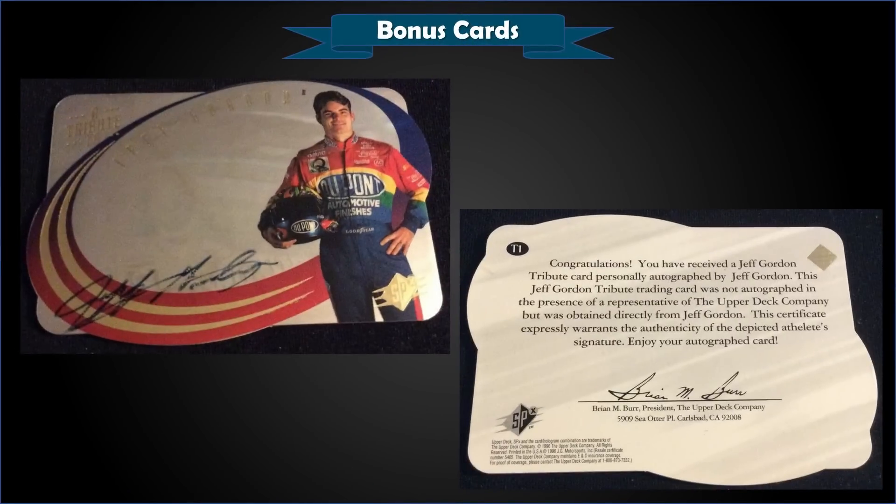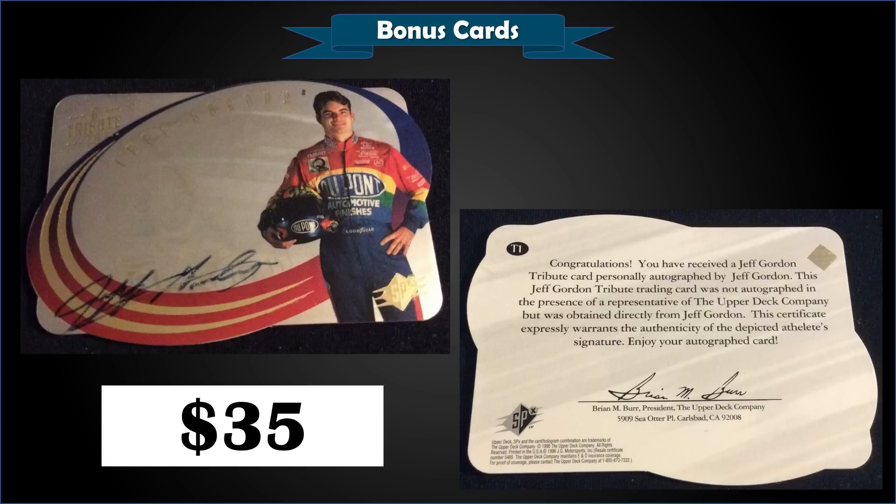From 1996 Upper Deck SPx NASCAR, we have a Jeff Gordon autographed hologram in raw condition, which sold at auction for a steal at $35. Some of these 90s on-card autograph NASCAR cards are super cheap!